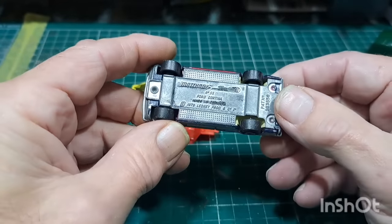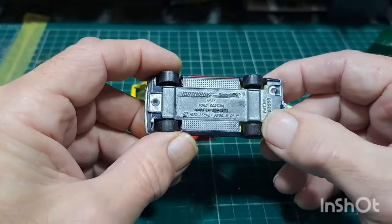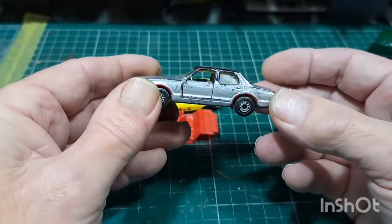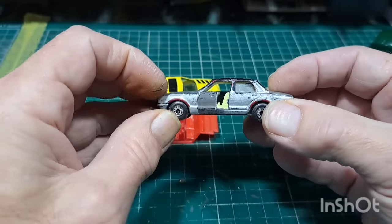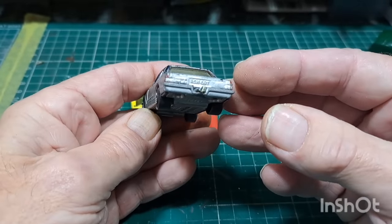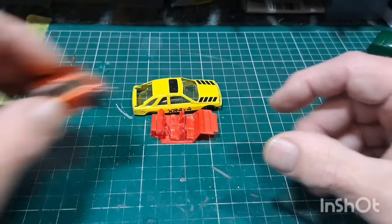This looks like a Mark 4 Cortina — yes, Matchbox number 55 Ford Cortina. It's a shame — I might do this one to go with the other Fords I've done recently. Opening doors. I'll keep that separate, don't want to lose that in the box.